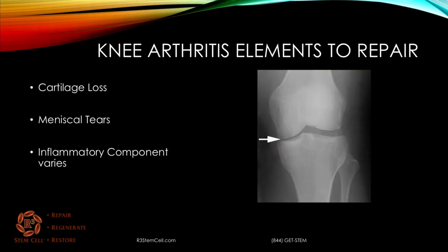So what are the elements to repair in knee arthritis? You have loss of cartilage, you can have meniscal tears, whether or not there's an inflammatory component in the synovial fluid of the knee will vary, and there's also soft tissue overgrowth as well.